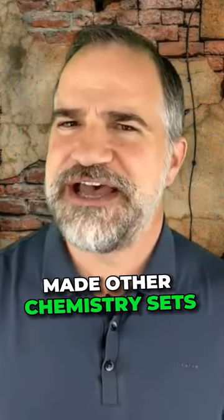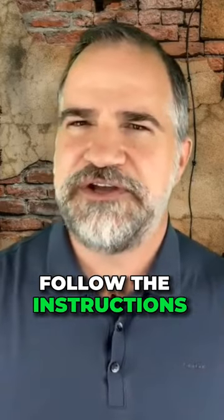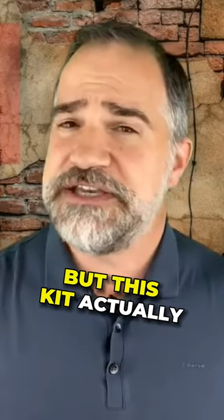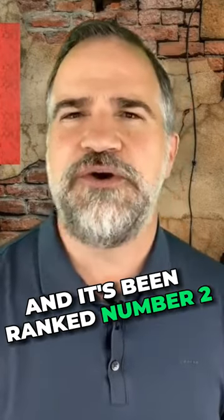Gilbert made other chemistry sets and labs at this time that had dangerous substances, and if you didn't follow the instructions you could hurt yourself. But this kit actually gave you radioactive material to play with, and it's been ranked number two as the most dangerous toy ever made.